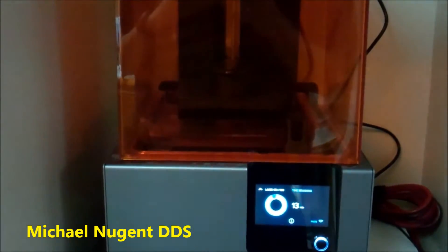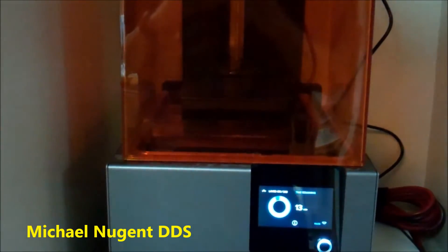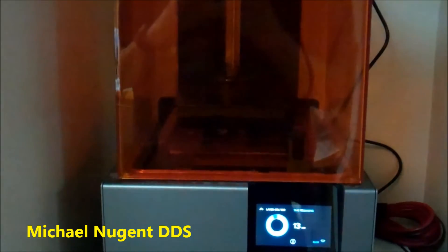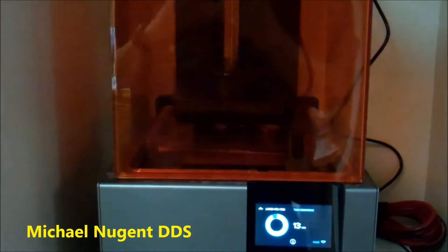This particular build has 563 layers, so the laser goes 563 times and zaps this liquid resin.